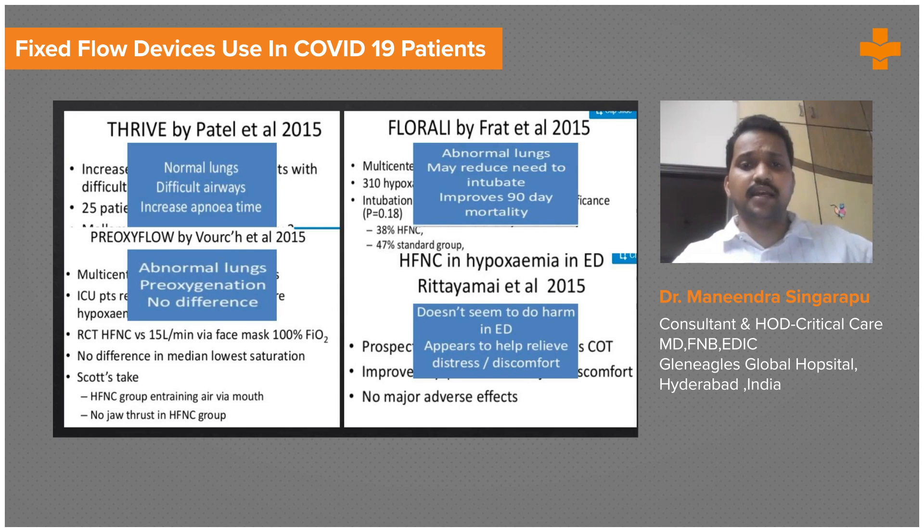The major advantages of HFNC, as already discussed, include ease of usage. Instead of using nasal prongs or an NRBM mask, you can directly use HFNC in the ER.